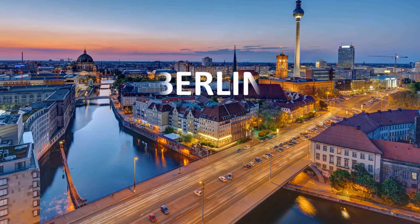Hi, welcome to our channel. Today we are going to travel around the Berlin city, the capital and largest city of Germany, by both area and population.